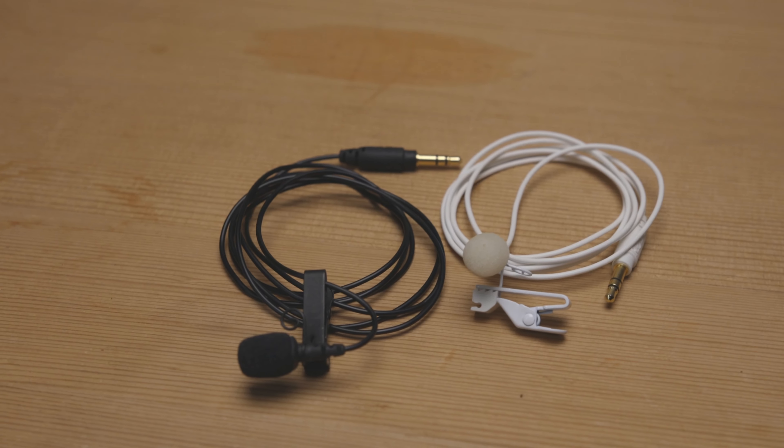A shotgun is great for capturing dialogue or on-location sound. It's great if you're working in a fast-paced environment or need to record audio from multiple subjects. I also use lav mics on almost every shoot, especially for interviews or for events where I can't necessarily get a boom on a stand in place.